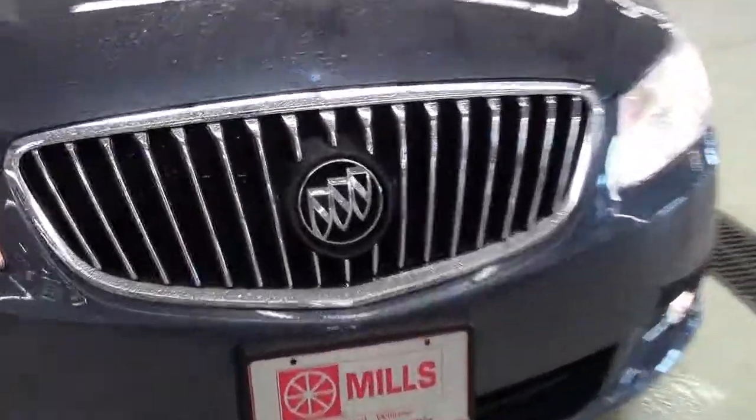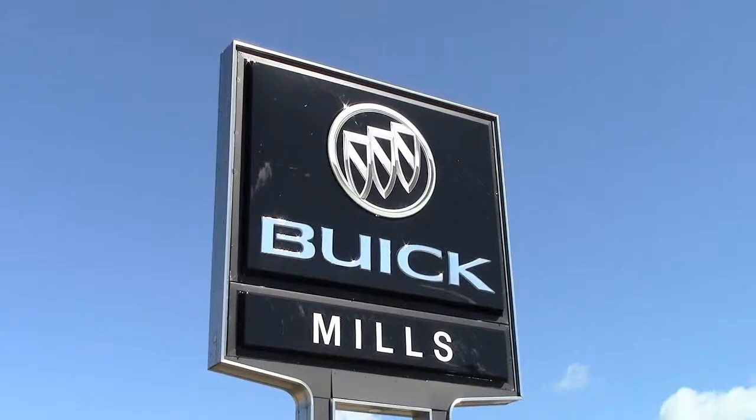If you'd like to take a closer look at it, give us a call at 866-455-7638, or drop in to Mills Auto Center on South 1st Street in Wilmer.